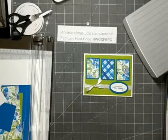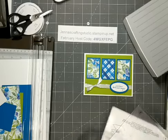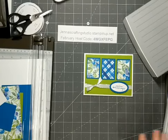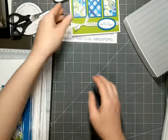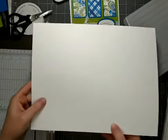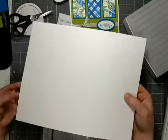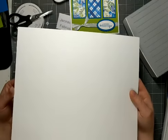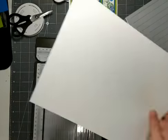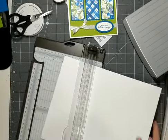I've got my Stampin' Cut and Emboss Machine. I'm ready to go here in a minute. What I'm going to do first of all is cut my card base. I'm using the Thick Basic White. Basic White is one of our newer card stocks — it replaced Whisper White. I like to use the Thick Basic White card stock when I'm doing card bases. So this is one sheet of 8.5 by 11, and I'm going to cut it at 5.5 inches.